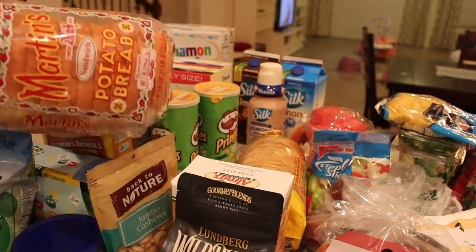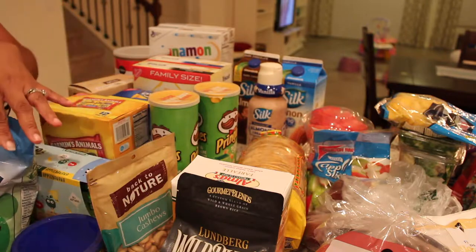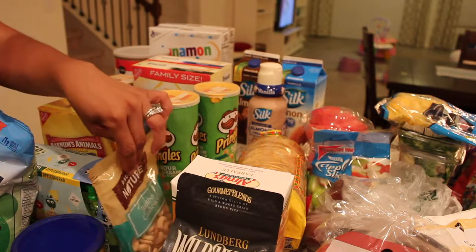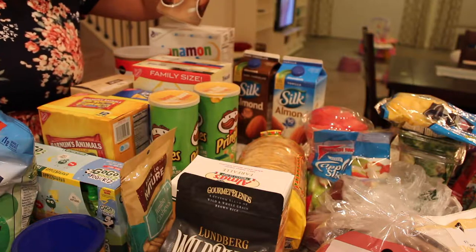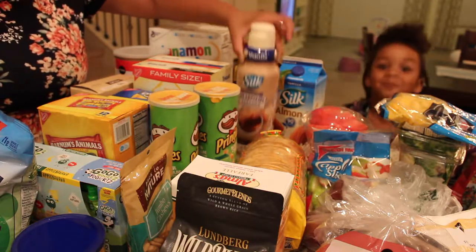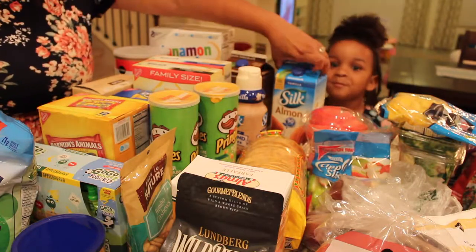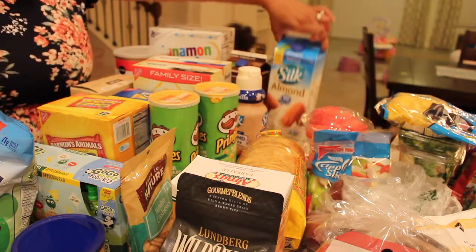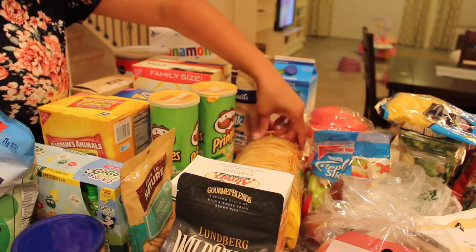For bread, we like this potato bread. We needed salt, so we got some more salt. We got almond creamer — Silk almond creamer — because I like that for my coffee. We have chocolate almond milk for Kennedy and then vanilla almond milk for me for my shakes and also for Kennedy for cereal, because she drinks almond milk.